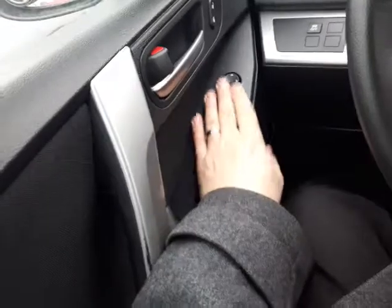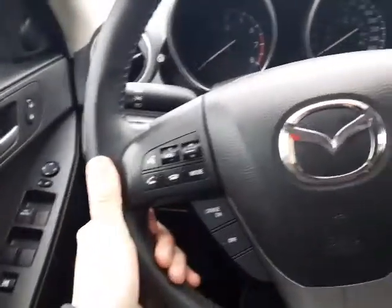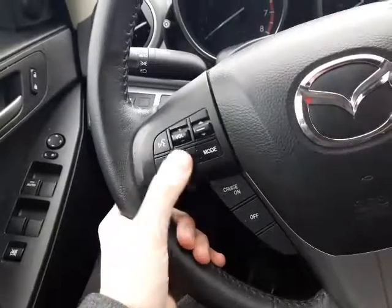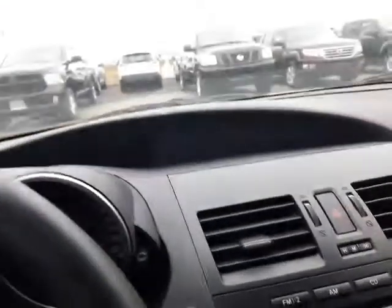I'm just gonna hop in very quickly here. I just want to go over the features with you. Over here you got all your power options — power windows, power mirrors, power locks, all right there. On your steering wheel you're gonna have your Bluetooth, as well as your cruise control right there, and this one here is for your overhead display, which is up there. Very nice.